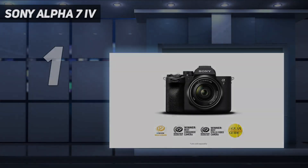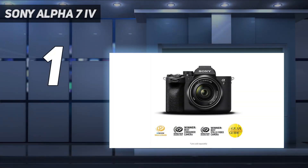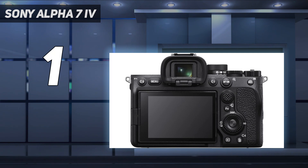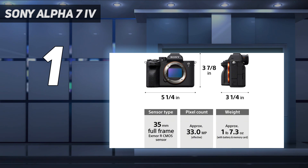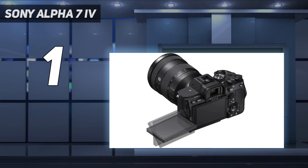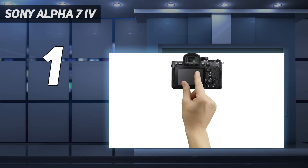And number 1: the Sony Alpha 7 IV. Though it might be overkill for some, the Sony Alpha 7 IV is one of the best enthusiast cameras on the market. With a high-resolution full-frame sensor, it's a great choice for high-quality portrait work, whether you're making prints or simply sharing your work online. The camera also has a fantastic autofocus system with sophisticated eye AF for precise focusing, plus its in-body image stabilization (IBIS) system can help you get clear handheld shots at slower shutter speeds in less controlled lighting conditions.